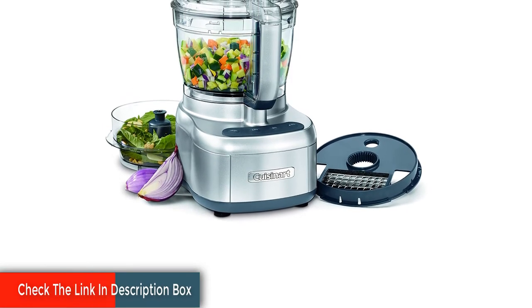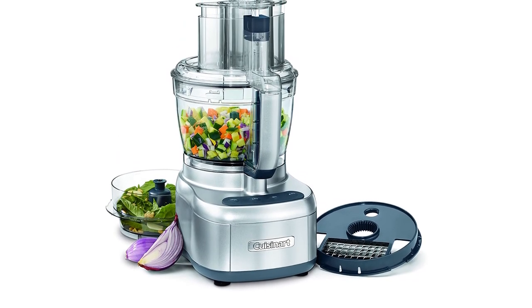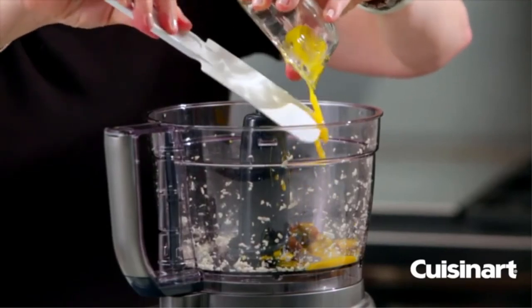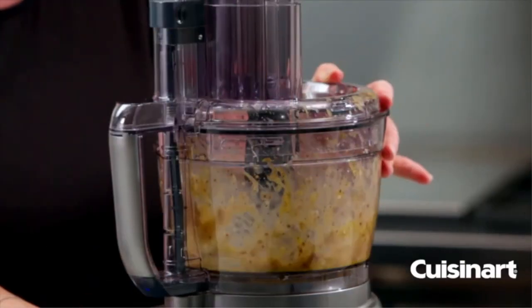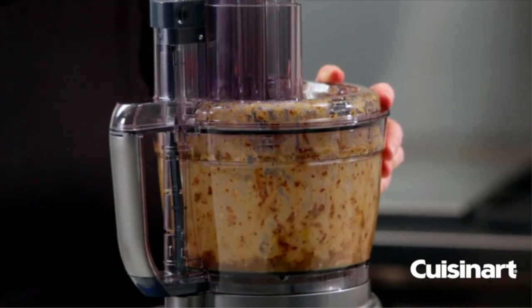The versatile stainless steel blade excels at chopping, mixing, and kneading. For quick cleanup, the dicing lid can be used as a flat cover for the food processor when preparing bottom-of-the-bowl recipes such as vinaigrettes. It also includes an adjustable slicing disc, a reversible shredding disc that offers medium or fine consistency, and a dough blade.